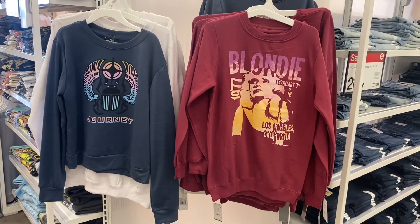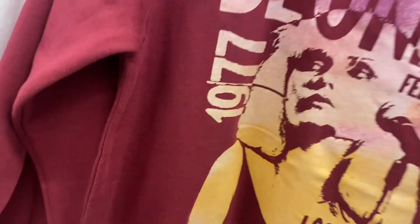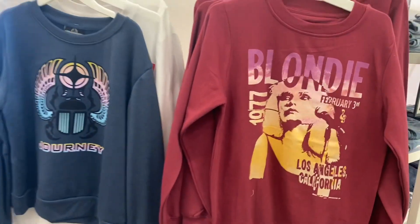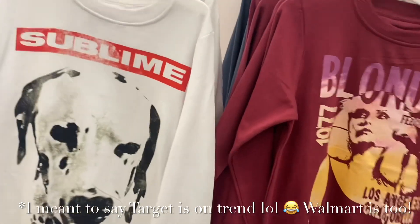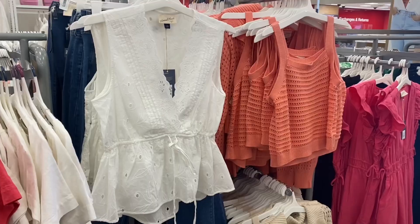These are cool — they had a Blondie shirt at Walmart too, going for $21.99. They have Journey as well, and Sublime too. Walmart is definitely on trend. Oh wait, I just realized — I thought this was a different one but it's the Journey one again.